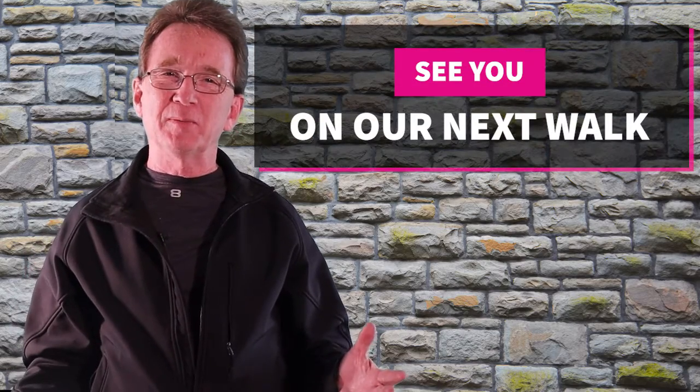Thank you for joining us on our daily neighborhood walk. Please like and share this video, and if you're even considering buying or selling a property in the next couple of years, subscribe to our YouTube channel because you'll want to keep informed. If there's a neighborhood you'd like to see us visit, let us know in the comments and we'll see you next time. Thank you.